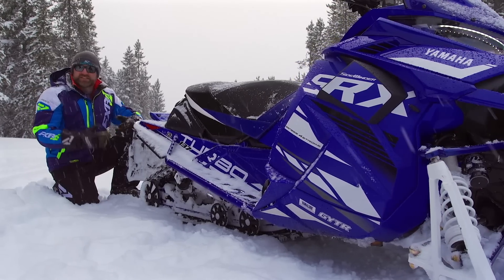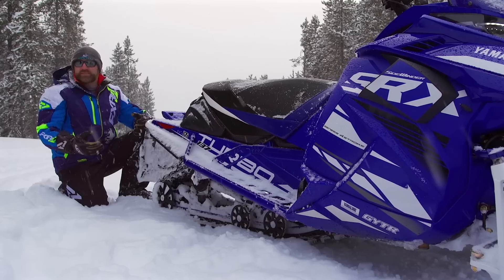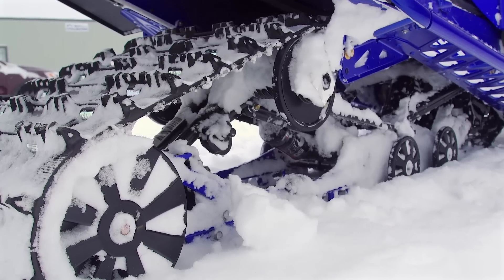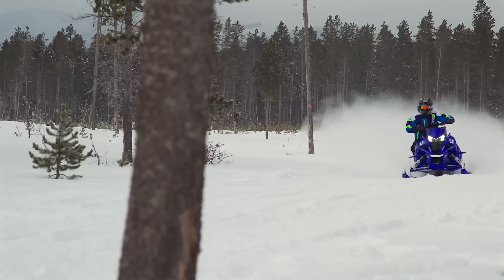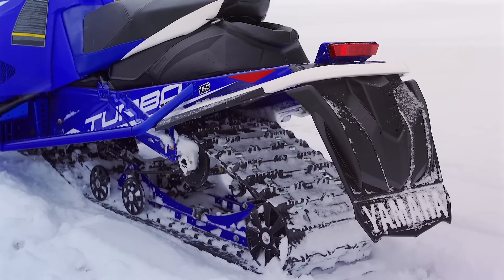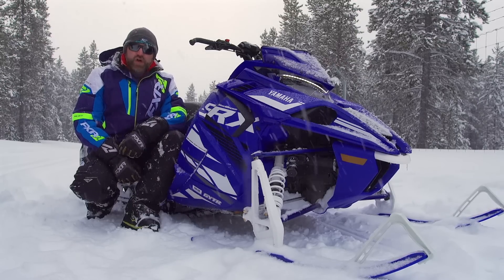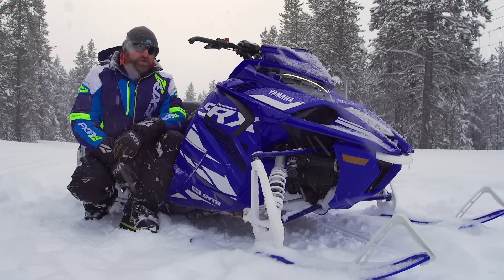What else sets the SRX apart and makes it the standout lake racer it's been designed to be? Any high-speed junkie knows one of the key factors in going fast is your track. A fast track is one with lower lug heights, but with 180-plus horsepower on tap, Yamaha couldn't sacrifice too much traction. So they settled on a one-inch lug Ripsaw Series 1 track that is fully clipped. The decision was also made to only offer the SRX in a 137-inch track length — the best compromise between high speed and traction — and it definitely works really well.